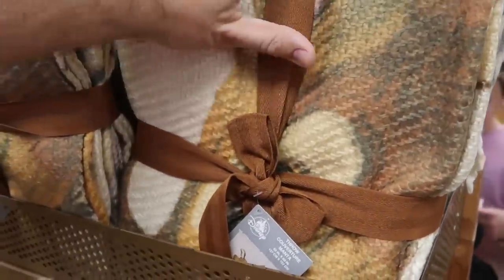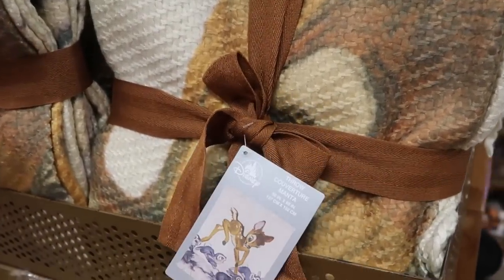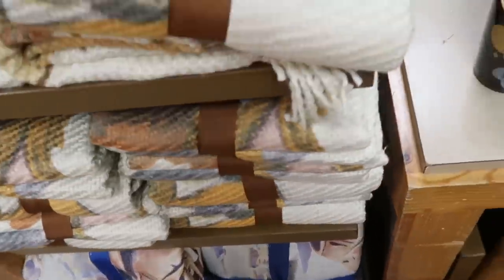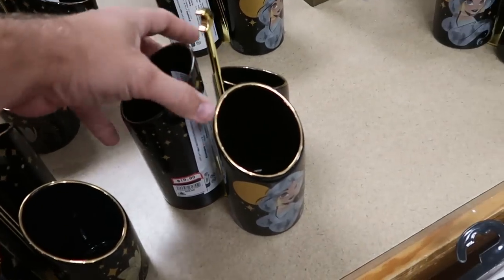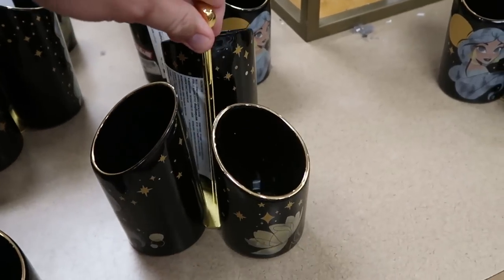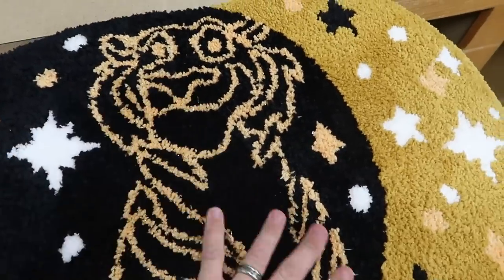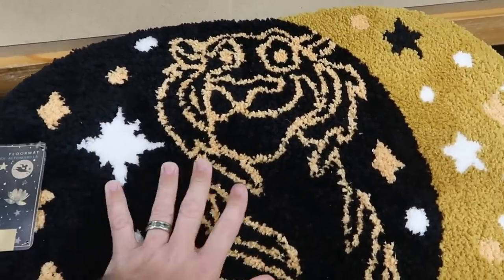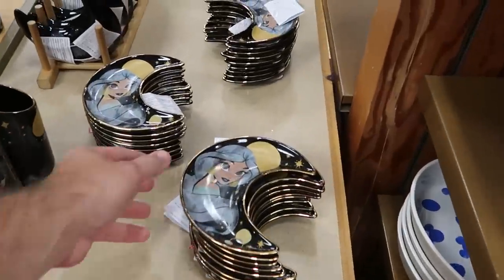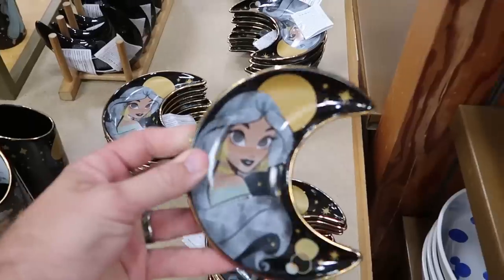They still have the Bambi woven throw blankets with Bambi and Thumper — $24.99 from $75. And there are even more 50th anniversary blankets with Walt holding Mickey's hand. They still have a lot of Princess Jasmine merchandise — a really heavy ceramic piece with a moon on it at $19.99 from $30. There's also a really fuzzy rug for your bathroom at $19.99 from $35, and Princess Jasmine trinket trays with gold accents at $7.99 from $17.99.